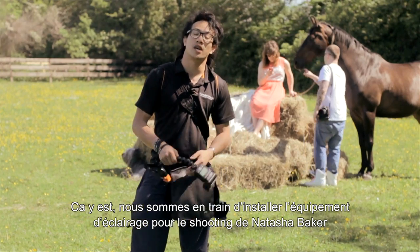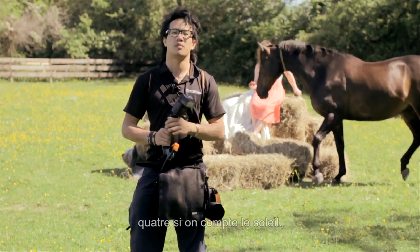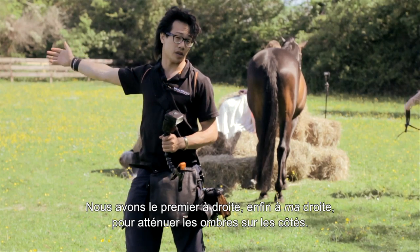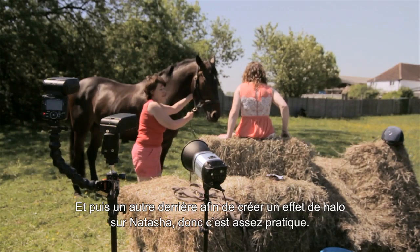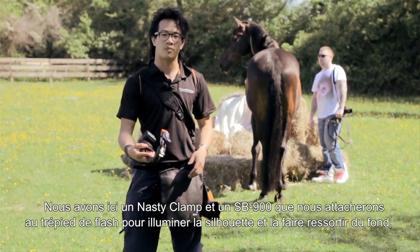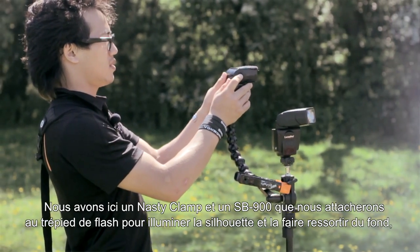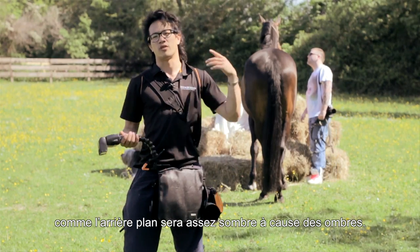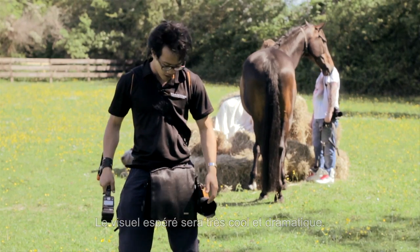We're here setting up our lighting with Natasha Baker on this beautiful bale of hay. We have a three-point light setup — four including the sun. One from the right as a soft fill on the side, and a couple in the front to soften the shadows from the sun. In the back, we have a Lumo Pro ringing Natasha in a halo of light. I also have an S-clamp with an S-800 to light up the horse and silhouette him, making him pop out of the background. The background is really dark since we're in the shade — it's going to look pretty dramatic.